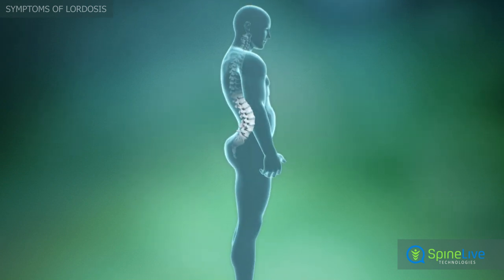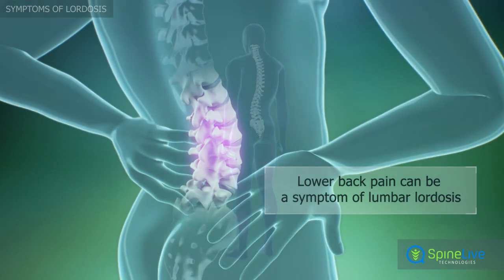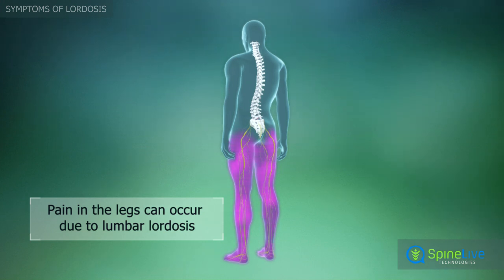Lower back pain can occur in people with lordosis when the spinal cord or nerve roots are compressed. Pain in the legs may also be a symptom of lumbar lordosis, occurring due to compression of nerves which extend into the legs through the lumbar portion of the spine.